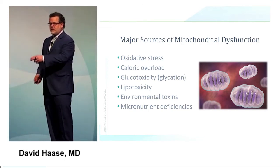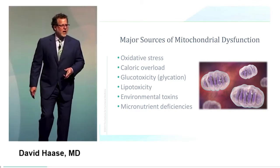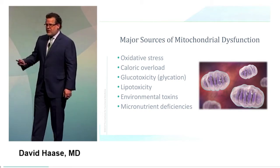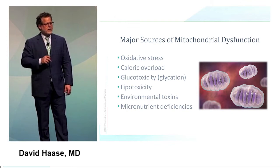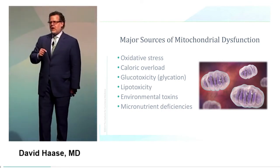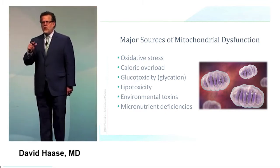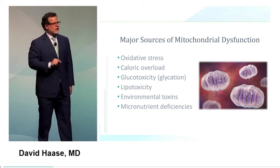Too high a glucose will actually damage individual molecules via glycation, producing AGEs that trigger RAGEs and also cause mitochondrial dysfunction. Lipotoxicity — damaged fats themselves cause mitochondrial dysfunction. Environmental toxins and micronutrient deficiencies round out the list. This is why this is systems medicine. It's not one pill for one ill. It's stepping back and asking why and how this system is dysfunctioning, and identifying multiple co-facilitating problems and solutions.